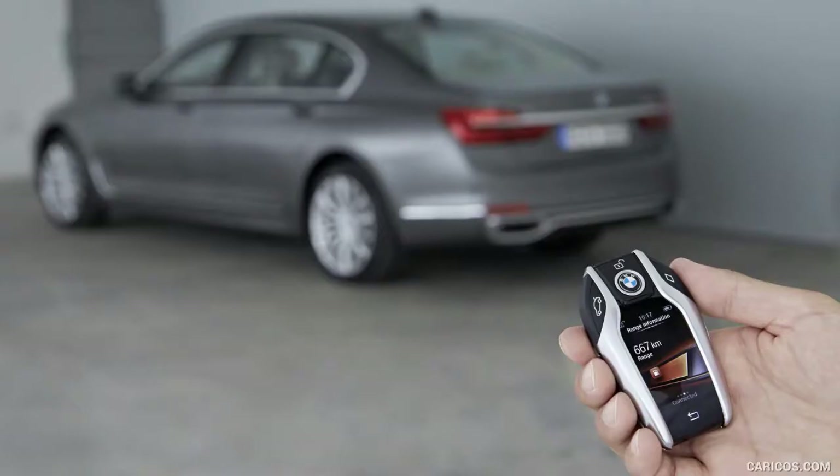Even the tailpipe is armored on the 750, in addition to the battery, radiator, front fenders, and fuel tank. The suspension is reinforced for all-wheel, all-terrain driving.